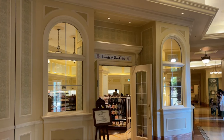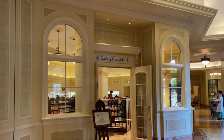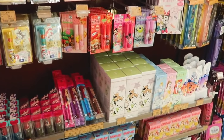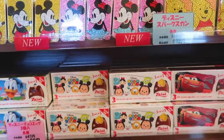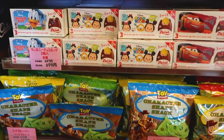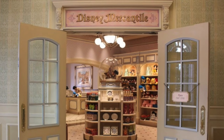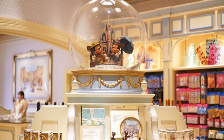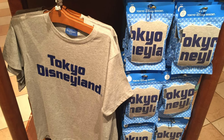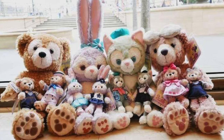There are two stores within the Tokyo Disneyland Hotel. Looking Glass Gifts offers daily use items, soft drinks, snacks and plenty of Disney candies and chocolates, so be sure to stock up before heading to the parks. Disney Mercantile is the largest Disney shop found at any of the Disney hotels and has a plethora of different Tokyo Disney merchandise as well as exclusive items only found at the Tokyo Disneyland Hotel.